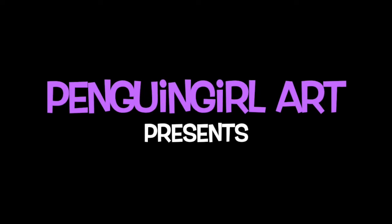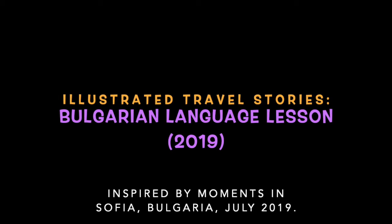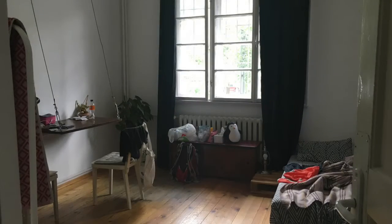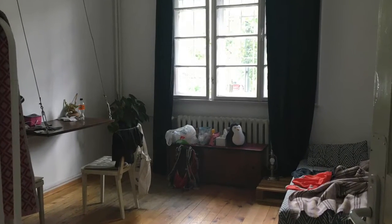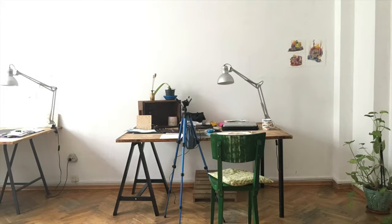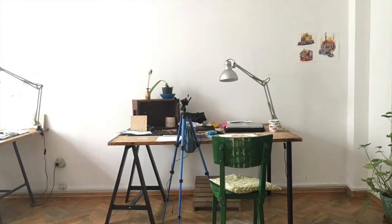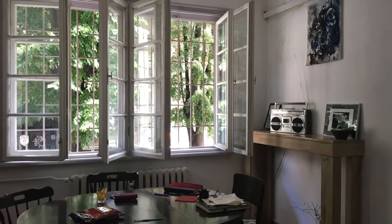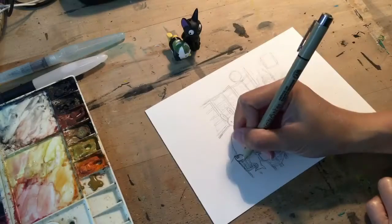Hi everyone! It's Marianne the Penguin Girl and this week's art video I'm going to share about the Bulgarian language lessons that I had where I spent a month in an artist residency in Sofia, Bulgaria in July 2019. This here is my workspace in the shared studio and this is the dining room which is also where we had these Bulgarian language lessons.